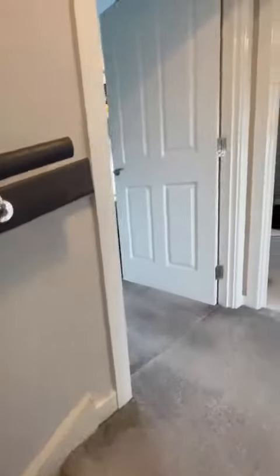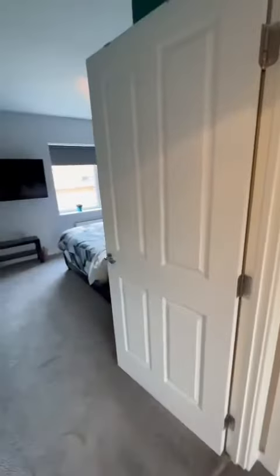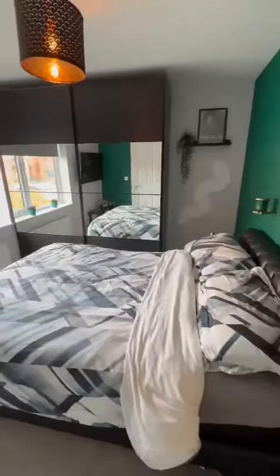As we go to the first floor, to your left we go straight into the master bedroom, which is a really good sized double with a good amount of storage as well. And it benefits from an ensuite through here.